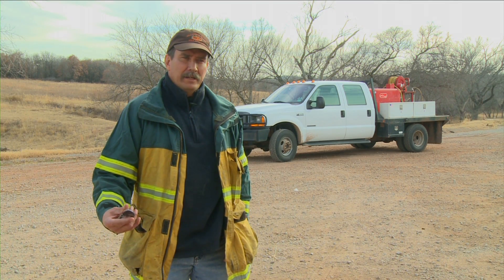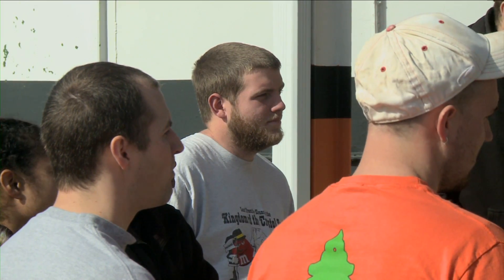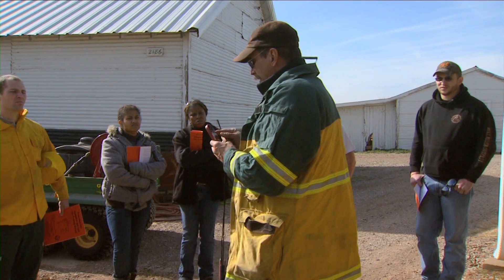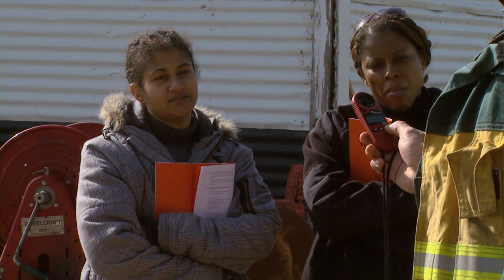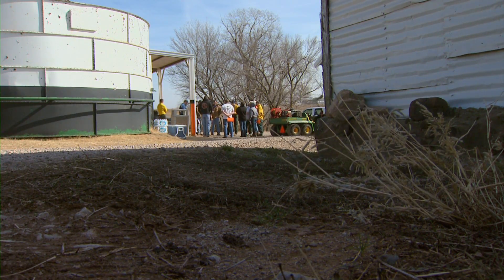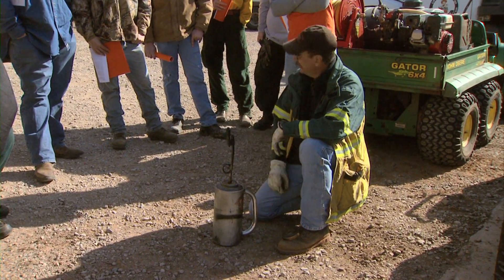They go over how to operate it safely and talk about safety aspects of it. Then they go out in the field and burn, because part of the requirements in class is for them to go on at least five burns during the semester out in the field. This is just part of the policy and part of the class that they go through. But talking about fire isn't the only thing they do — these students get practical experience by applying the fire themselves.